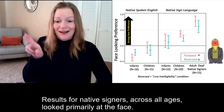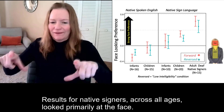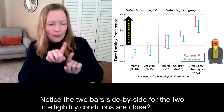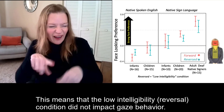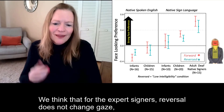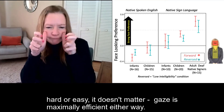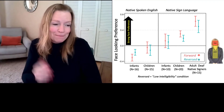Results for native signers across all ages show they looked primarily at the face. They did not look at the hands. Notice the two bars side by side for the two intelligibility conditions are close — that means that the low intelligibility reversal condition did not impact gaze behavior. We think that for expert signers, reversal does not change gaze because they already have efficient perceptual gaze. Hard or easy, it doesn't matter — gaze is maximally efficient either way.